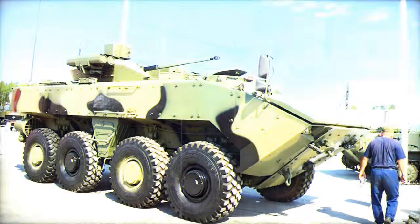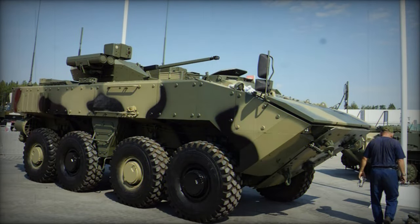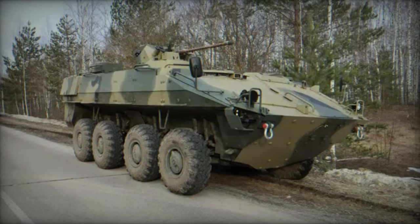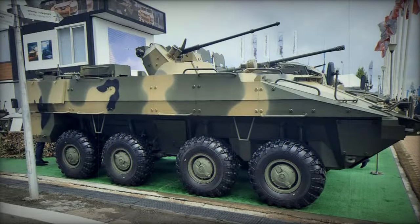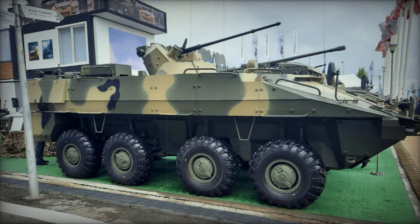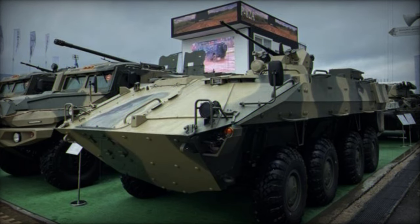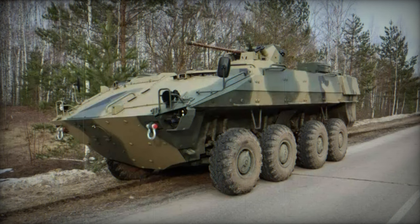The BTR-22 aims to enhance the capabilities of Russian military units in various operations, including personnel transportation, engagement with enemy forces, and protection against both airborne and surface threats. It is believed that the BTR-22 was developed by the VPK company in Nizhny Novgorod using BTR-82A units or components. Combined with its compatibility with the K-17 Boomerang platform, this approach facilitates standardization and interoperability within the Russian military's vehicle fleet, indicating a strategic direction toward leveraging existing platforms for new developments.